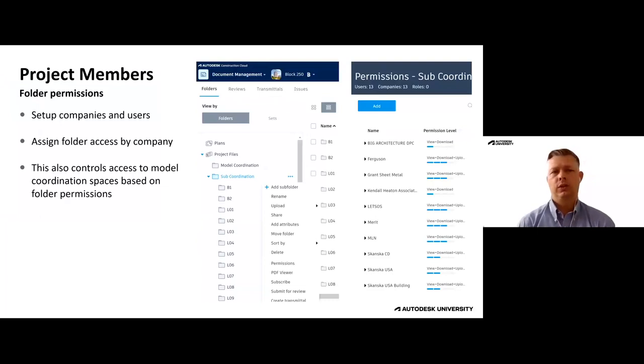Project members are also important to set up properly — it's good to have them assigned to a company. On a large project, you can create subfolders for coordination spaces and assign different companies to each. It's a lot easier to assign by company than by individuals, as well as manage permission levels. We like to let users view, download, and upload, but not delete — that way people can't accidentally delete other people's files. If they upload the wrong file, they just notify us and we'll delete it for them.